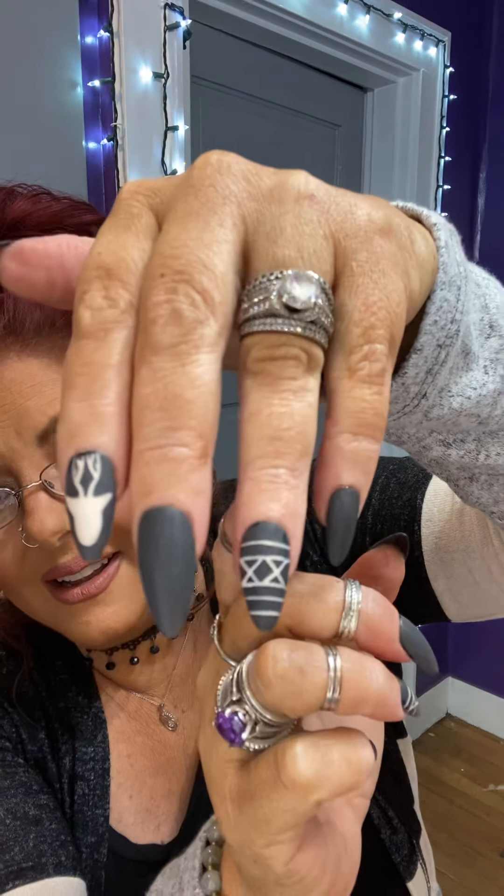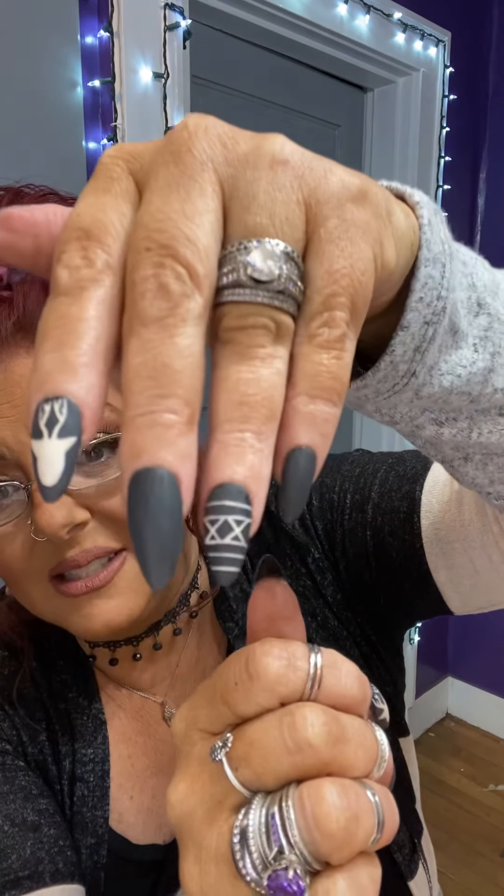This is the set that I just recently got from her. They are a deer set. I have this one with the deer head and then this one with the little design right here. I'm going to show you the rest of this set because she gives you a lot of nails — she gives you 24 nails and they have several different kinds of designs that you could choose from when you're putting your nails on.